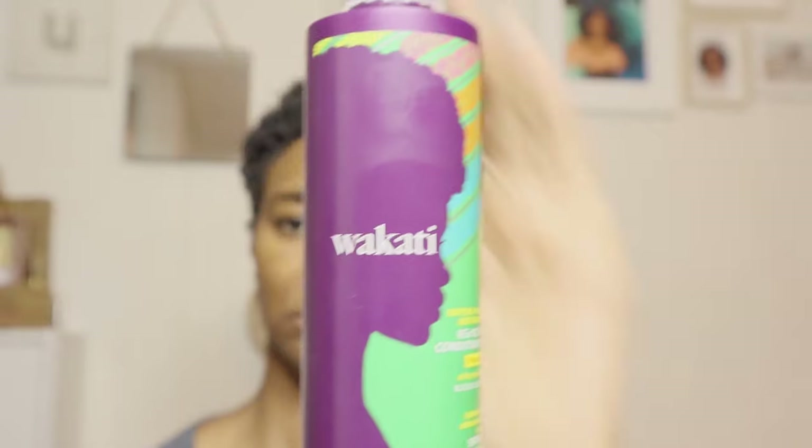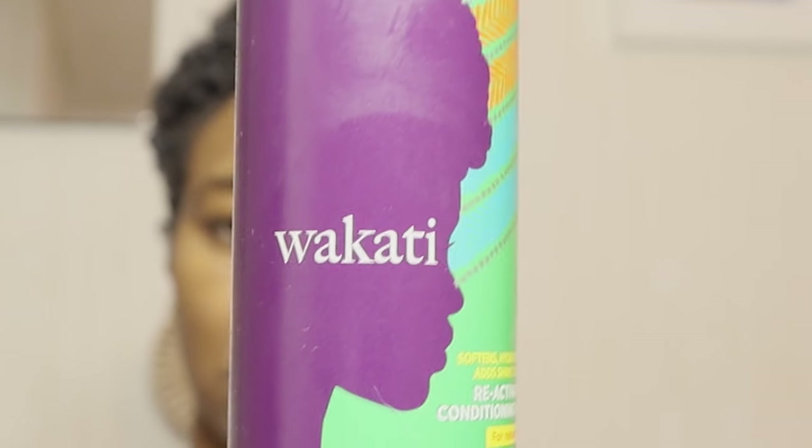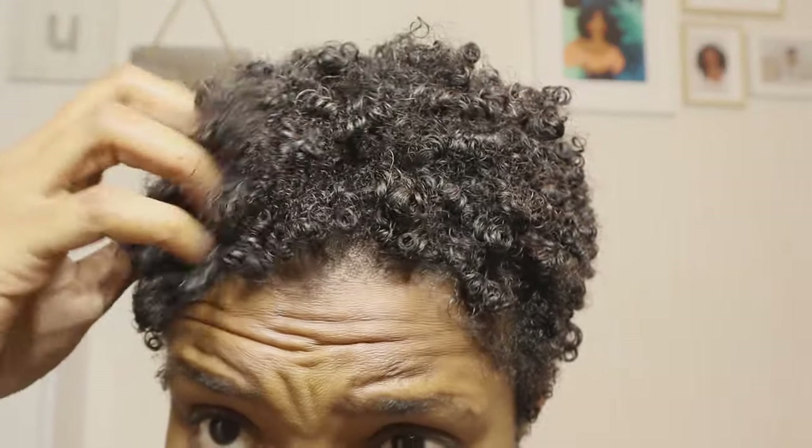And I'll be using this beauty — pronounced 'wakati' in Swahili, meaning 'time' — that's my leave-in conditioner. Yes, I've done my research! Here I'm showing you what my hair looks like before wash day.